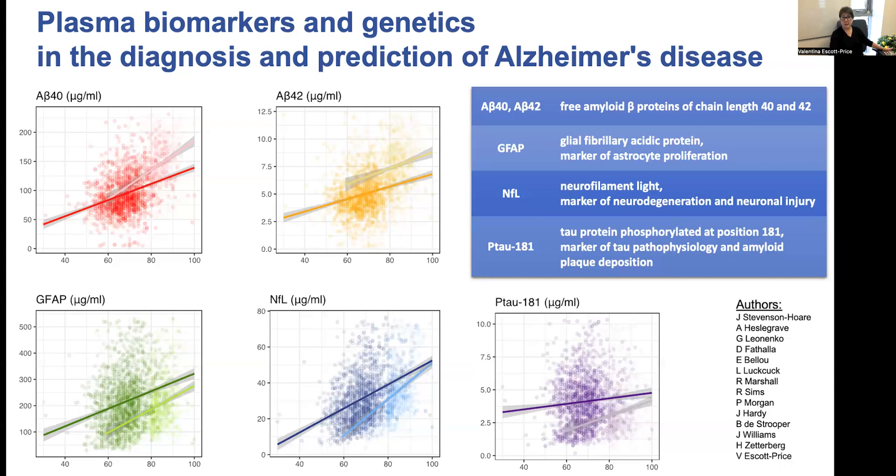In conclusion, age at sample collection is significantly associated with biomarker levels in both cases and controls, where controls resemble younger cases. In AD cases, most biomarkers are also associated with age at onset and disease duration. Although biomarkers reflect different aspects of AD pathology, they capture variation not captured by genetic factors alone, and therefore improve prediction of AD over and above polygenic risk scores.